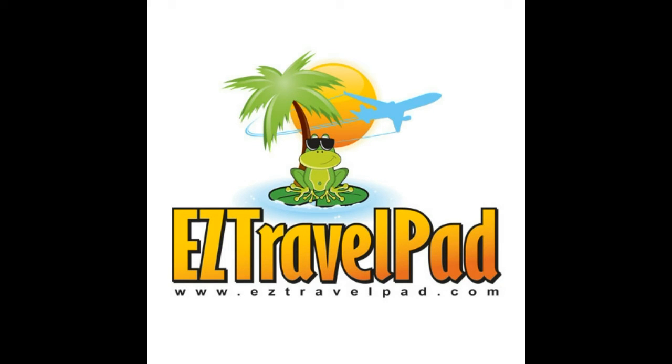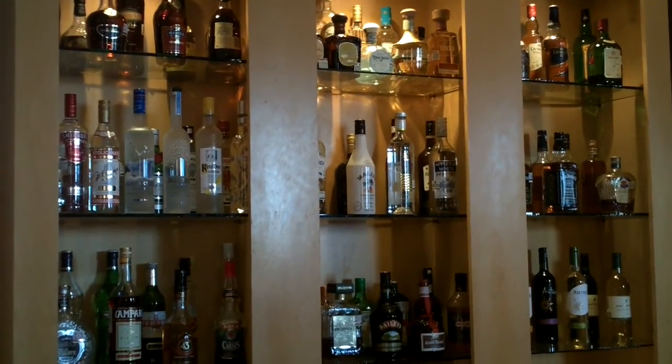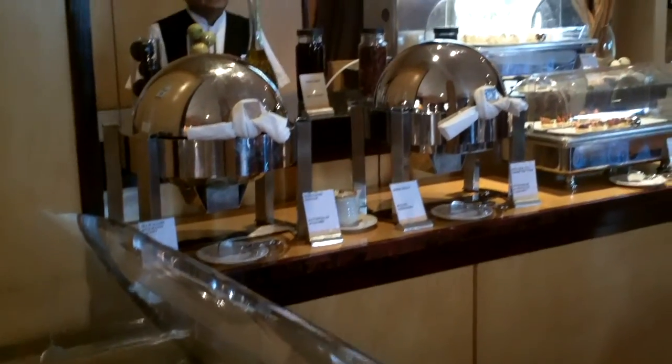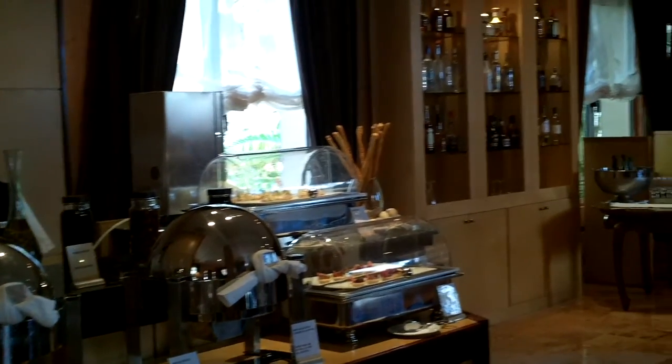Hi, you're with Scott from Easy Travel Pad and today we're going to take a look at a resort called Excellence Riviera Cancun. It's an adults-only all-inclusive resort along the Riviera Maya, or the Mayan Riviera, in Mexico, just a bit south of Cancun.